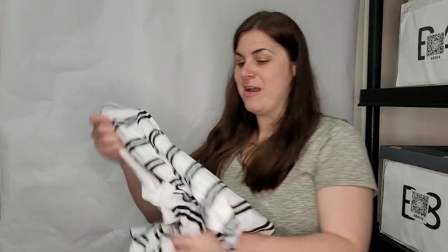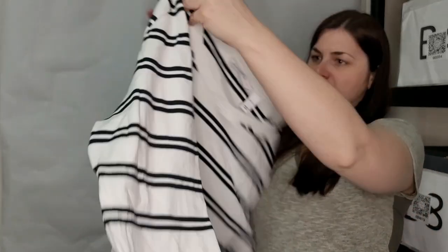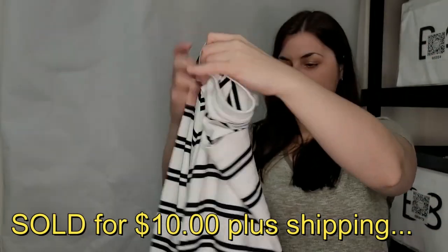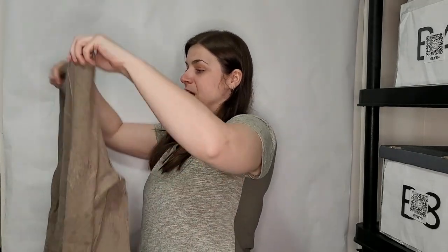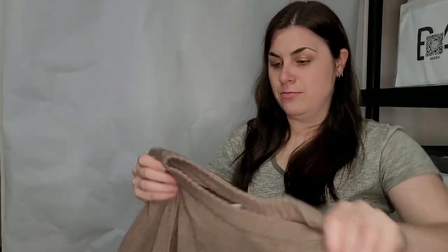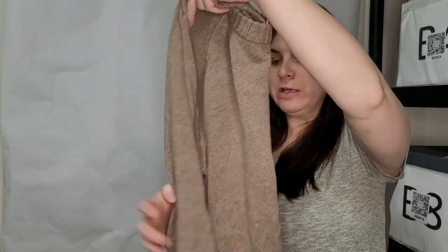This is Isaac Mizrahi Live, extra large — it's a striped long sleeve top. Haven't heard of that brand, but I'll definitely check it out. And this is Kim Rogers, size medium — just an oversized sweater in a brown beige color. Nothing really to write home about.